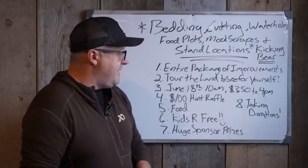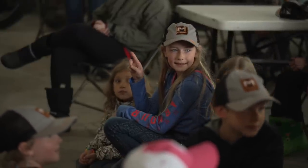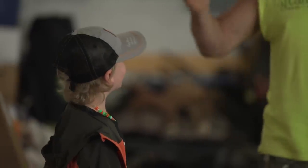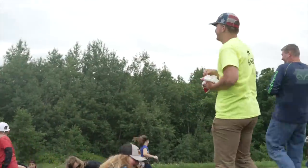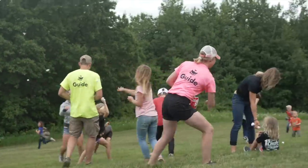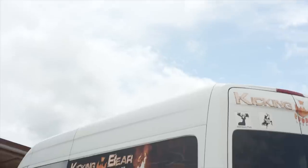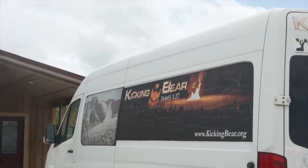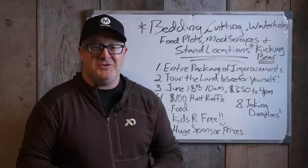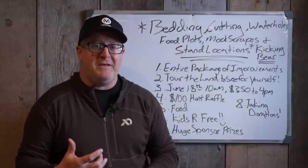We encourage you to bring your kids — kids are free. We usually have 25 to 30 kids. Camp Kicking Bear is here to take care of the kids while moms or dads are out on the property on the habitat tour. The habitat tour is usually two and a half to three hours long. We do a small tour in the morning before lunch, while the kids have water balloon fights, marshmallow fights, tug-of-war. We even have little kids as young as two years old throwing an axe into a wood target and shooting bows. It's Father's Day — it's supposed to be a family event.